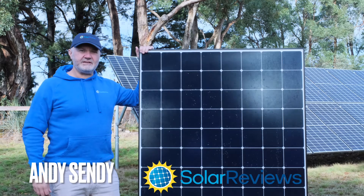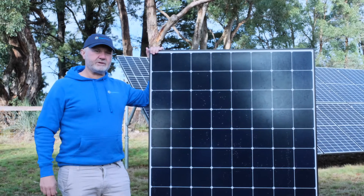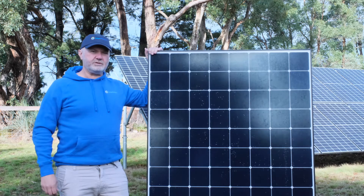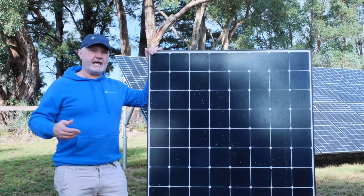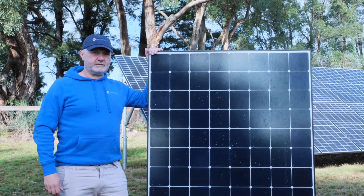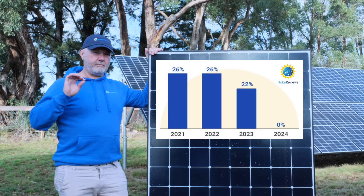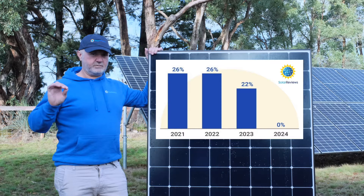Hi all, it's Andy from Solar Reviews here again. This time I wanted to make a video about the Federal Solar Investment Tax Credit. We make this video at a time when we've had some really good news. Late last year the third COVID stimulus relief package was announced, and in that was an extension of the Federal Investment Tax Credit for solar — the rate remains at 26% for both 2021 and 2022.